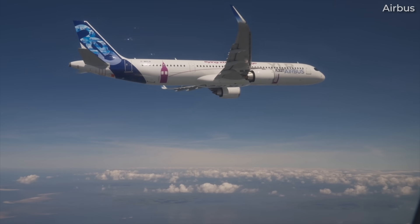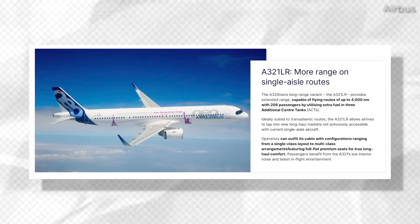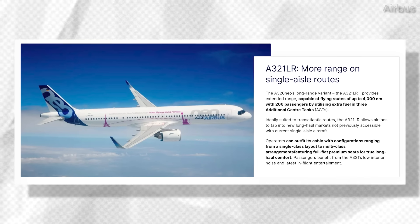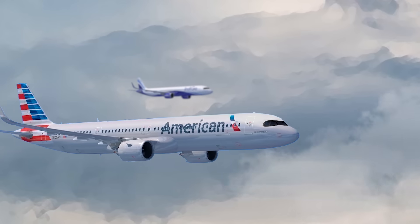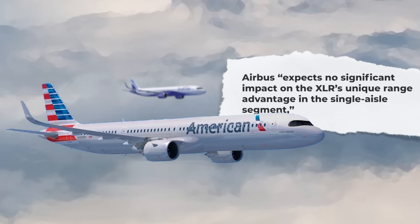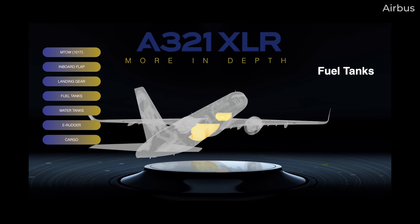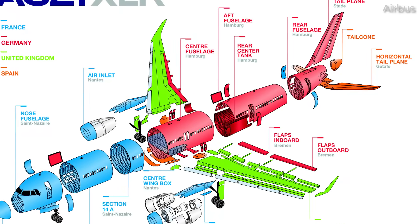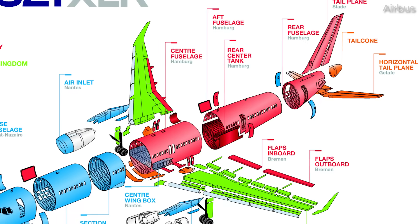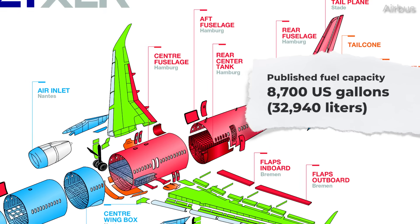For reference, Airbus states on its website that the A321LR has a maximum range of 4,000 nautical miles. While the LR's real-world usable range will be lower than this figure, it does seem, at least on paper, that the XLR may not be as much of a game-changer as it set out to be. At the same time, an Airbus spokesperson was confident, telling Reuters it expects no significant impact on the XLR's unique range advantage in the single-aisle segment. The A321XLR has an enlarged center-wing tank and a new permanent rear center tank integrated into the aircraft fuselage's primary structure. Its total fuel capacity is published as 8,700 US gallons, or 32,940 litres.